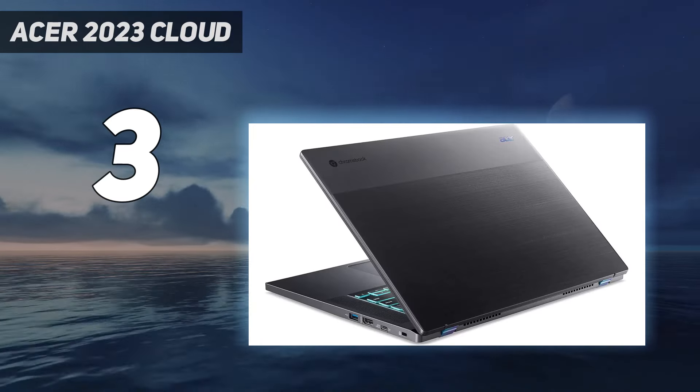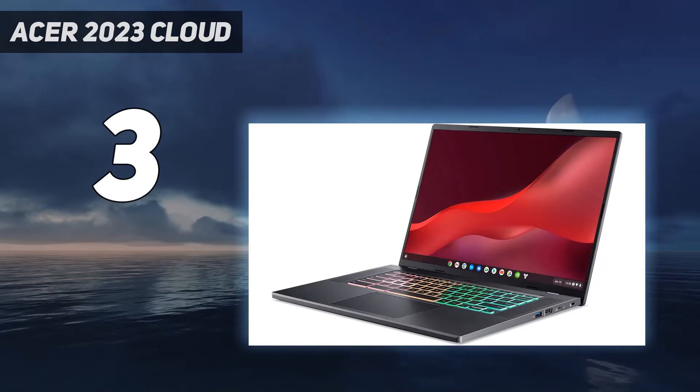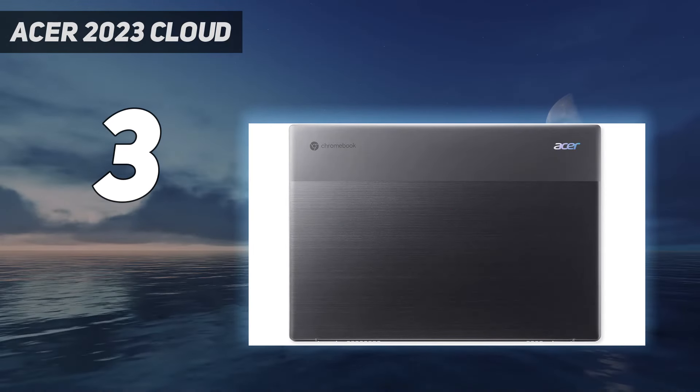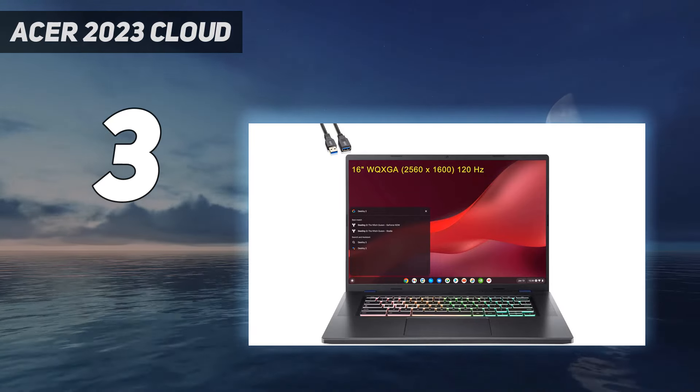The laptop comes with a three-month trial of GeForce Now. You can also play games from the Google Play Store, though these titles are made for smartphones and tablets running on an ARM processor, so they might not always run properly, and some lack keyboard, mouse, and controller support.